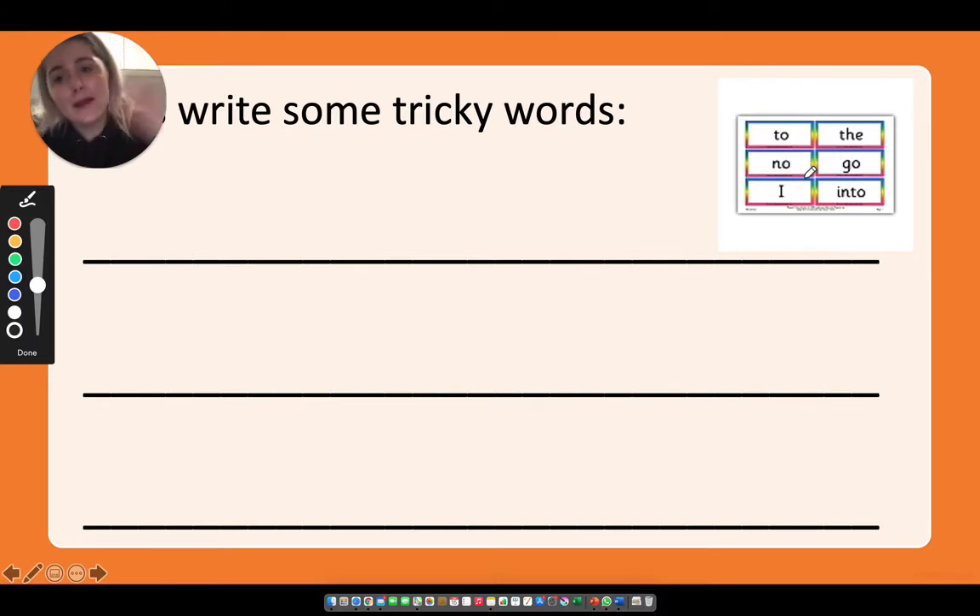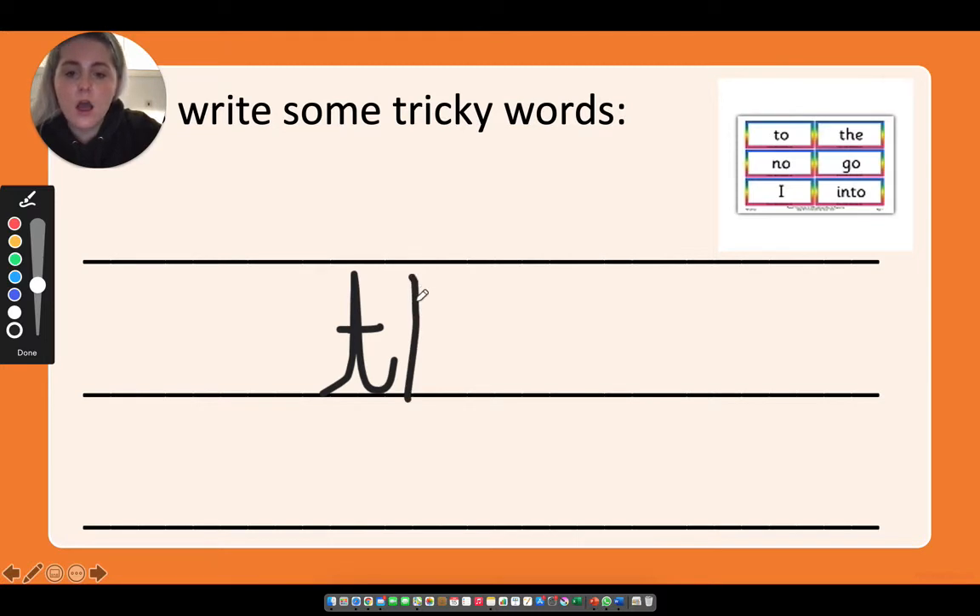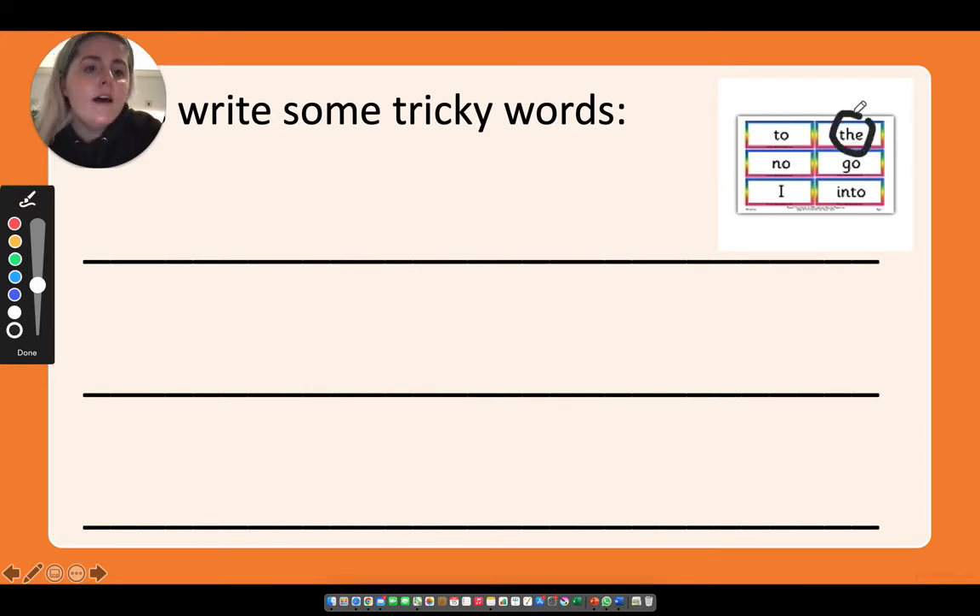Give yourself a big pat on the back if you got that one. Well done. Right, next tricky word — it's one we learned a long time ago, so you should know it, but if you don't that's okay. The next tricky word is 'the'. The cat said meow meow. Off you go! I'll put a circle around it on here — the, the.